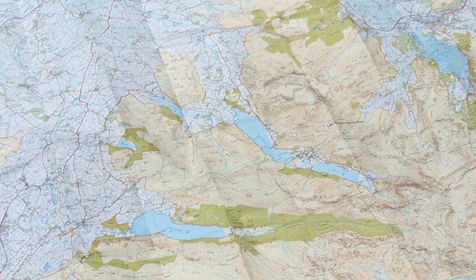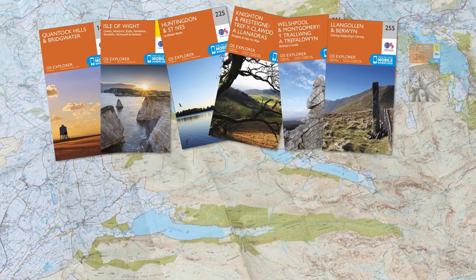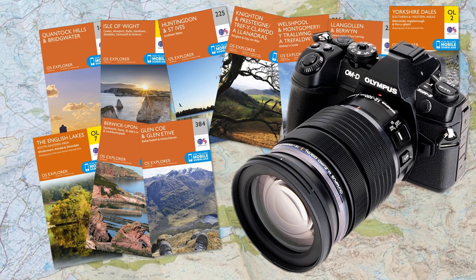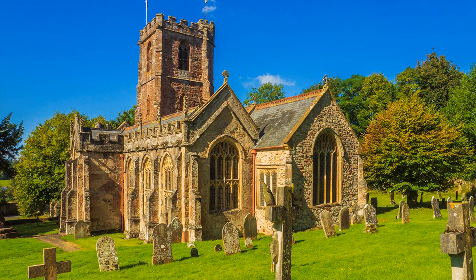A national park boundary is just an invisible arbitrary line on the map. Stepping outside that line does not mean that the scenery is second rate. This can be shown at Quantock's Head, the western end of the Quantock Hills — and if you have never heard of them, you are missing something. They are protected by their own Area of Outstanding Natural Beauty designation, and this is my first hidden landscape.